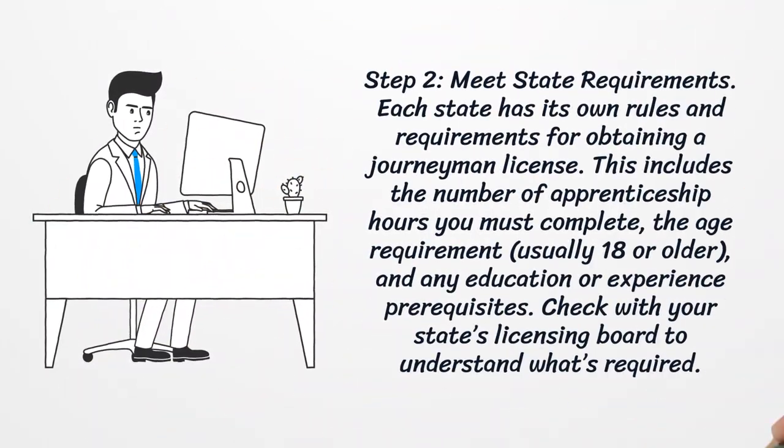Step 2: Meet State Requirements. Each state has its own rules and requirements for obtaining a journeyman license. This includes the number of apprenticeship hours you must complete, the age requirement, and any education or experience prerequisites. Check with your state's licensing board to understand what's required.